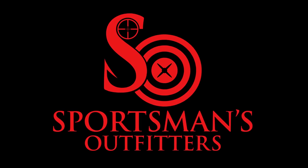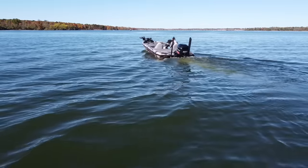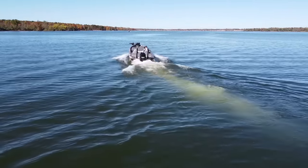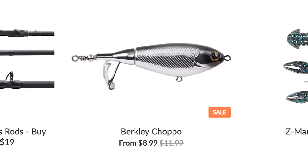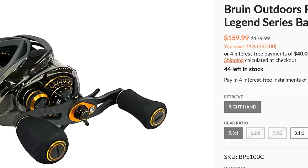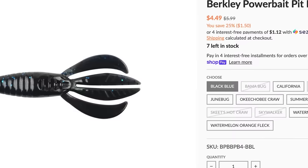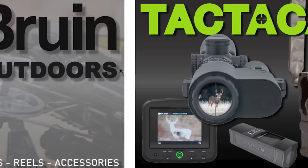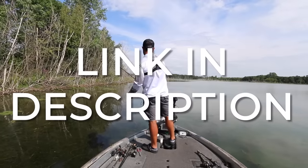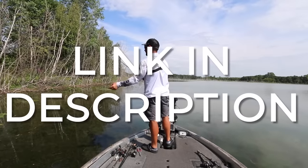This video is brought to you by sportsmansoutfitters.com. One of the best ways to help me bring more videos like this to you is by supporting the companies that support this channel. Sportsman's Outfitters has backed Bass Fishing HQ for more than a year and they have some of the best deals and prices on both fishing gear and hunting gear. If you're looking for any tackle or equipment, click those links down below for Sportsman's Outfitters right now.